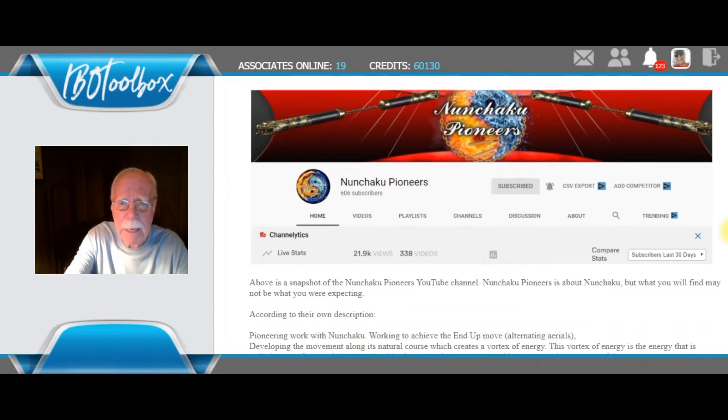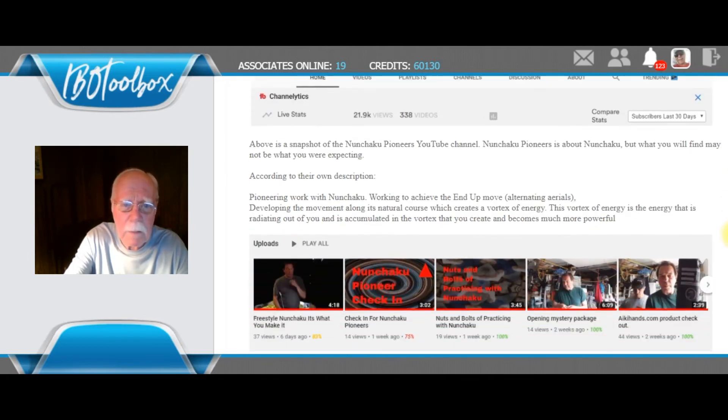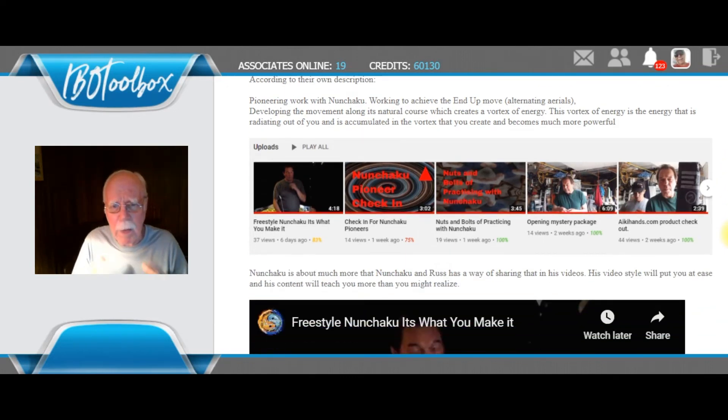Nunchucka Pioneers is about Nunchucka, but it's a whole lot more. Above is a snapshot — you'll find out more when you click the link. This is their description, and they get into some of the things about Nunchucka. But if you're familiar at all with Nunchucka or any of the related martial arts, you get so much more from it than just learning Nunchucka. There's so much more about life, about attitude, and so on. This is what Russ gets into.